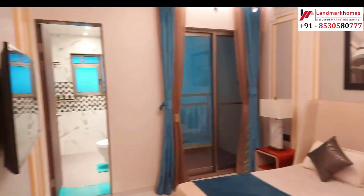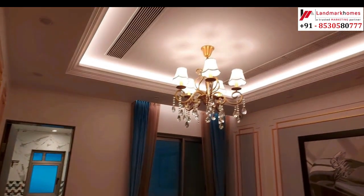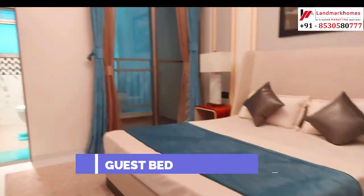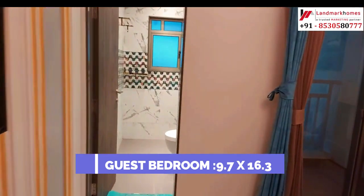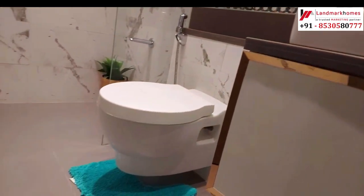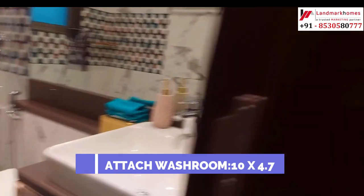This is the beautiful first bedroom — size is 9.7x6, with an attached bathroom of 6.3. The attached washroom size is 10x4.7.